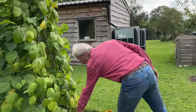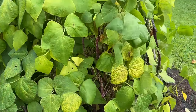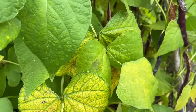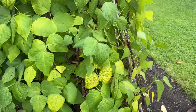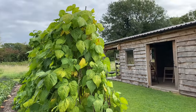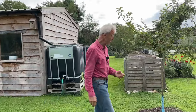These are borlotti beans we saw last time — the leaves are starting to yellow, rather like the squash, which is a good sign. That means the plants are ripening and the seed pods will start to dry. We've only got about another month before I want to be harvesting them as dry pods.